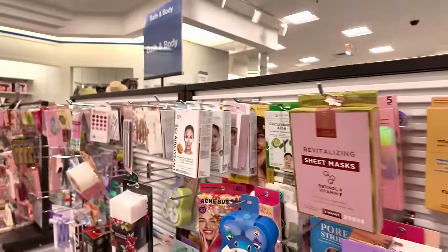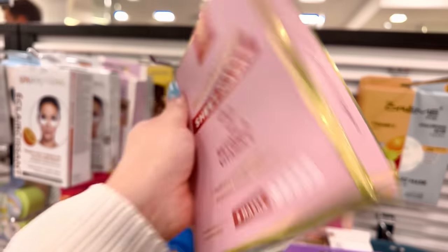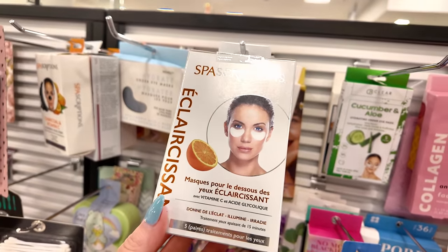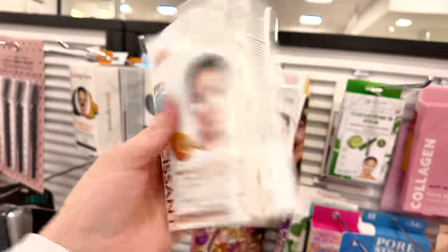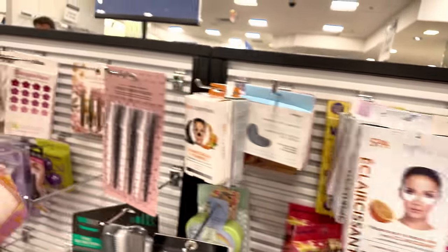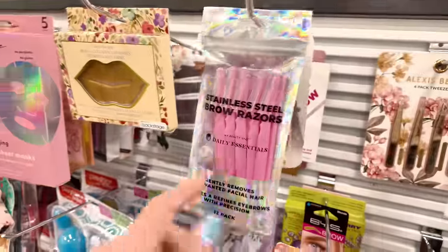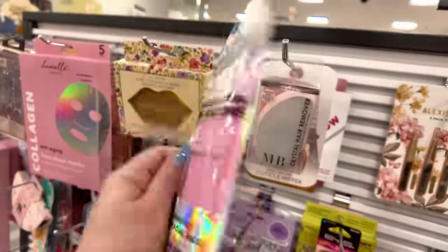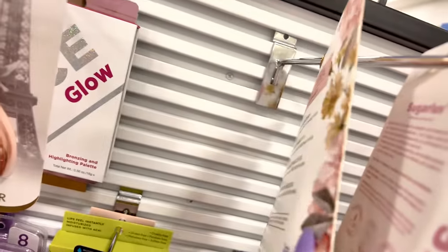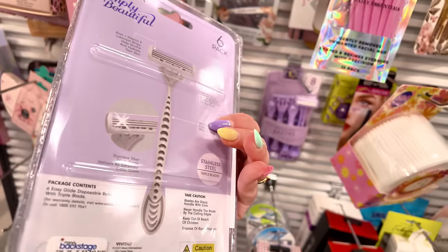They have sleeping masks, sheet masks, and retinol masks — you get five for $4.99. Little eye patches with Vitamin C and glycolic acid brightening under-eye pads — $3.99, five in there. Little razors to do your eyebrows for $3.99 — or a 12-pack for $5.99. A four-set of tweezers for $4.99 and more disposable razors for $5.99. More nail polish palettes — a set of five nail polishes for $5.